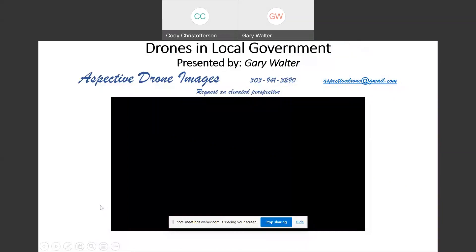At the top of that video there's just a little bit of information — you'll see this again at the end. Should you have questions or want to contact me, there's a phone number and aspectivedrone@gmail.com. You're welcome to send questions at your will.